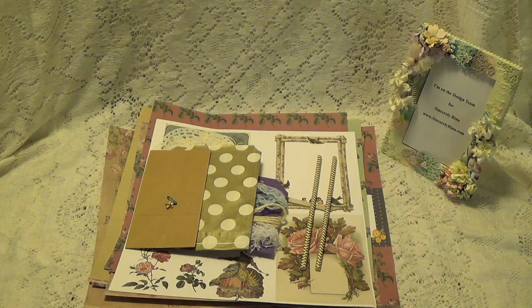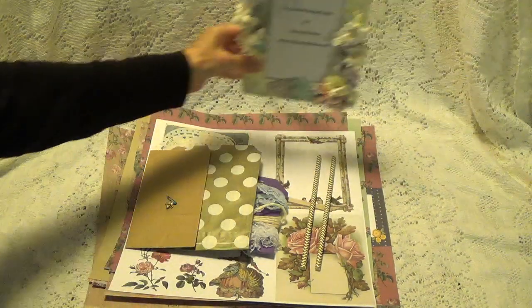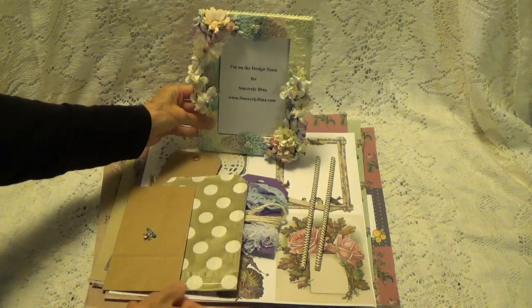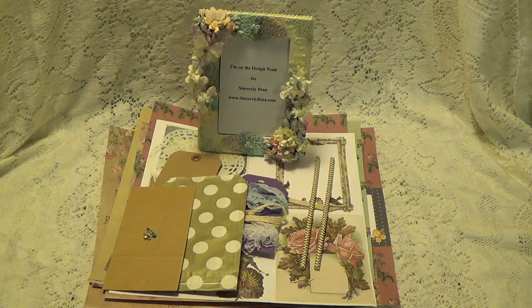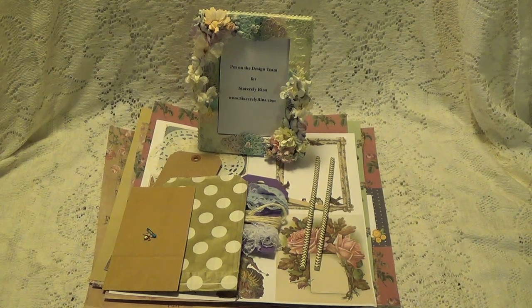I will also leave the link to her — I don't know if you call it a shop — where she sells her digital papers. And I want to thank you for watching and I will talk to you again soon. Bye for now.